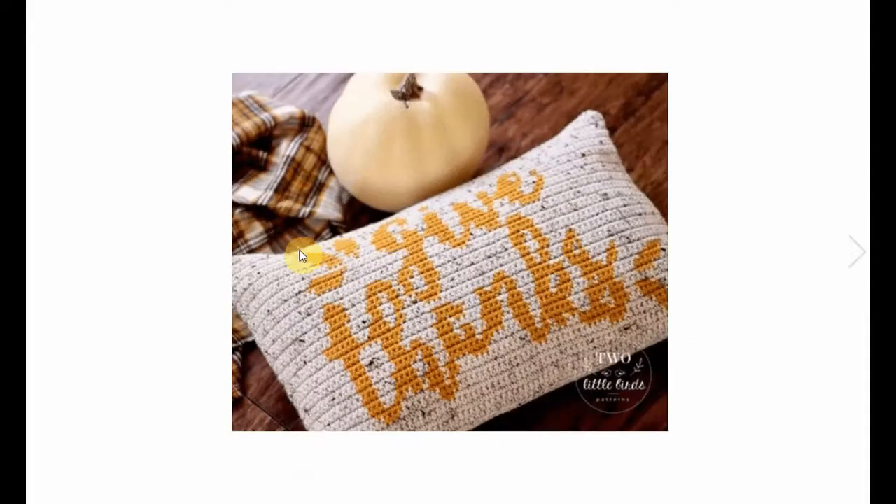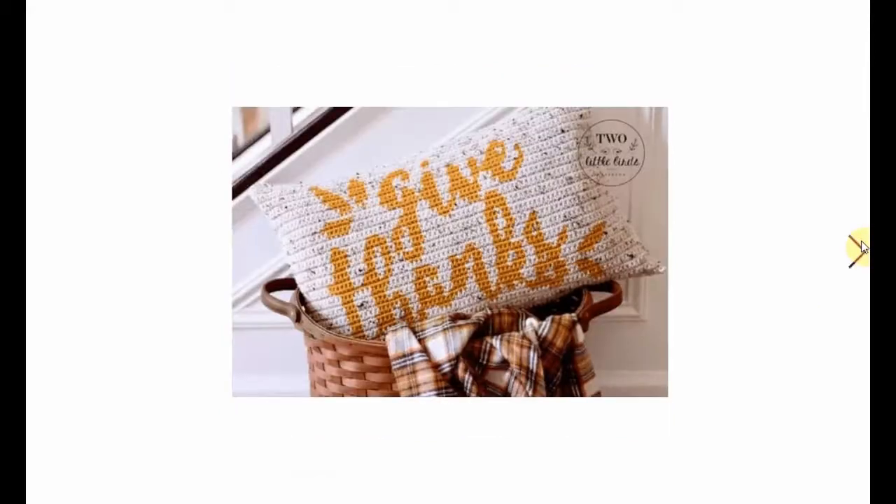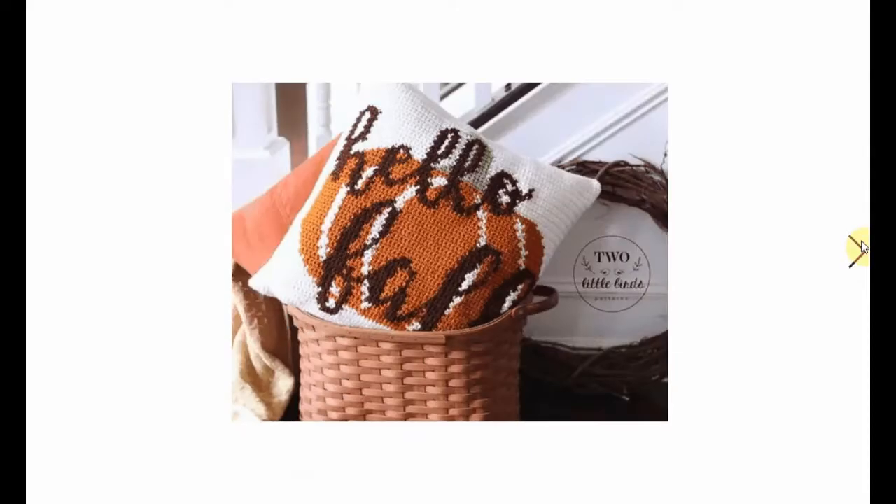Look at this basket - it's absolutely adorable. 'Give Thanks' - another pillow with the words crocheted into it in a tapestry style. Very nice, very decorative. And together with this 'Hello Fall' - we had this one already but it keeps popping up and it keeps being beautiful.